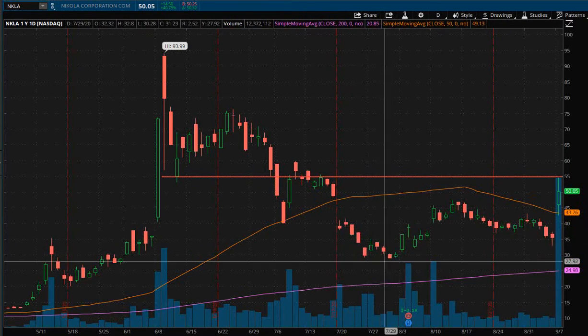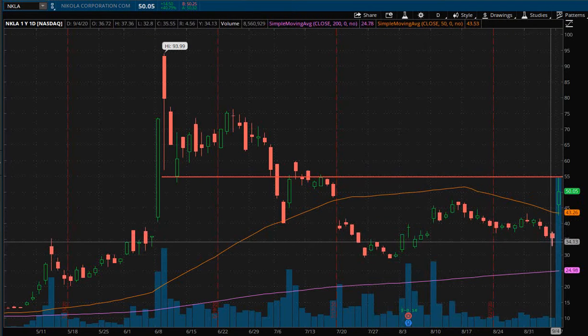This is kind of where the price has been bouncing around until today's action where we had that nice gap up with plenty of volume behind it. The volume is absolutely going to be key. That's going to cement to me that the bulls are serious and they have a lot of momentum behind them.